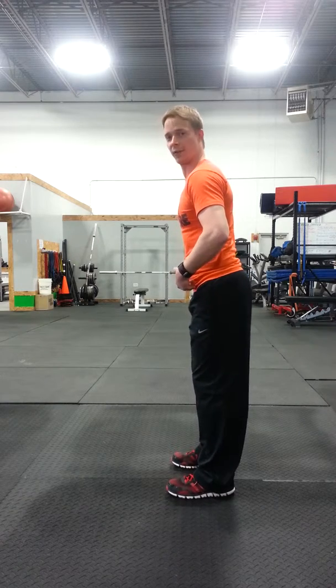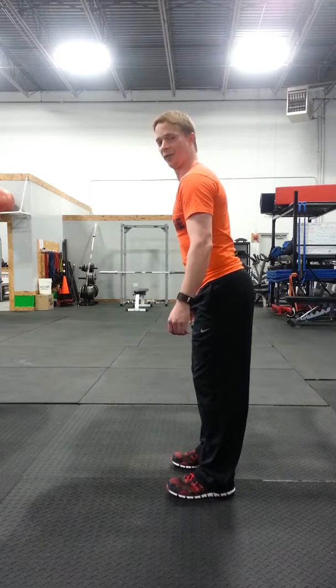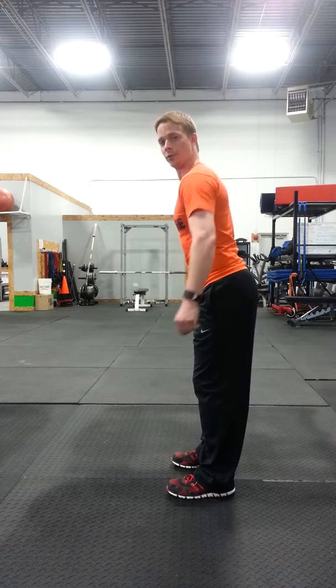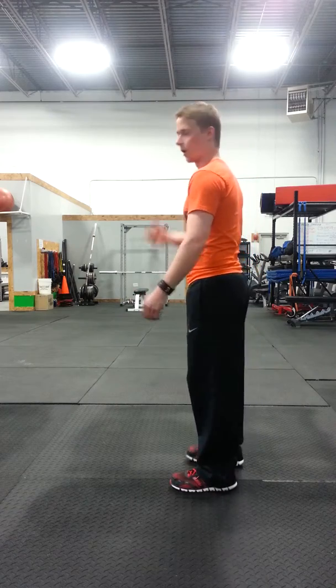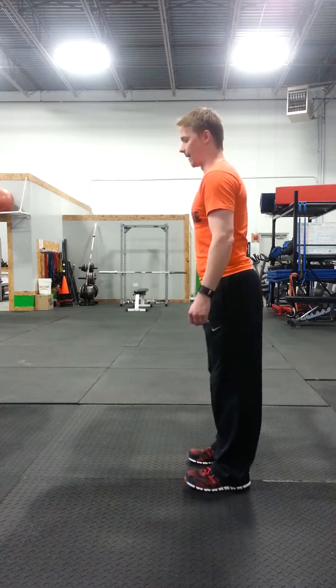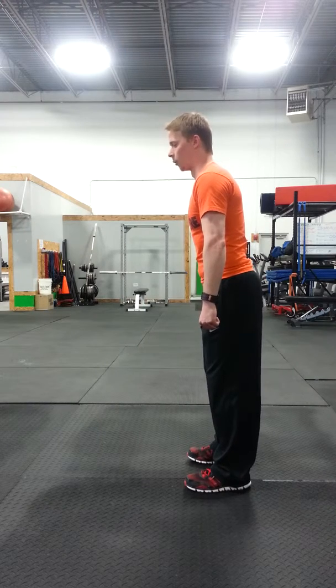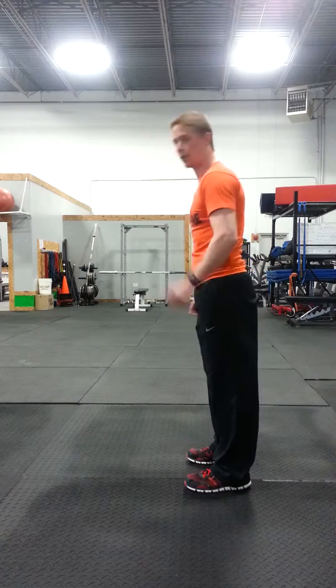If you've got lower cross syndrome, you're going to have an anterior pelvic tilt — that's this way — and a hyperlordosis in the back, so you're going to have an exaggerated curve. If you've got upper cross syndrome, you're going to have rounded shoulders. Shoulders are going to round forward and your head is going to stick out straight forward.